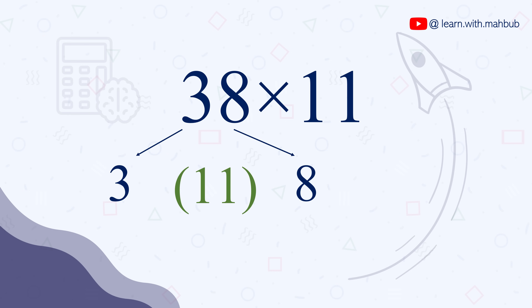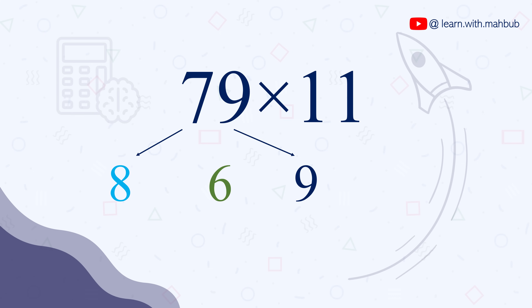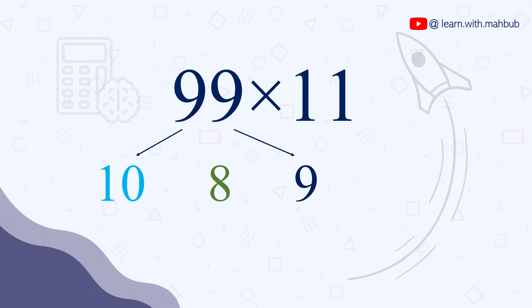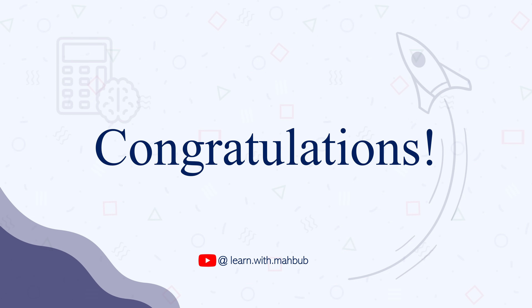Let's try some more. 38 times 11: 3+8=11, so it will be 418. Look how fast we are. 79 times 11 is 869. 84 times 11 is 924. 99 times 11 is 1089. Congratulations, you can now multiply 2-digit numbers with 11 faster than a calculator.